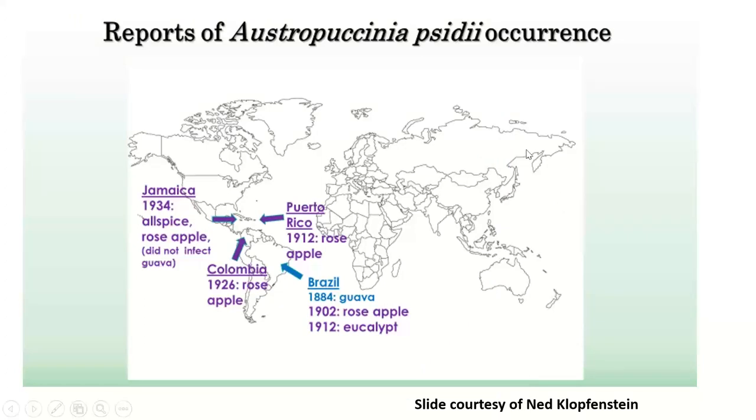As all this is going on, the disease is migrating up on the east side of the Andes mountain range. It comes up to Colombia, Puerto Rico, Jamaica, and it comes to Florida. By the time it gets to Florida, there are somehow eight strains of the fungus. One of them is the pandemic strain, which does not exist down in Brazil. So the fungus is moving and evolving as it goes.